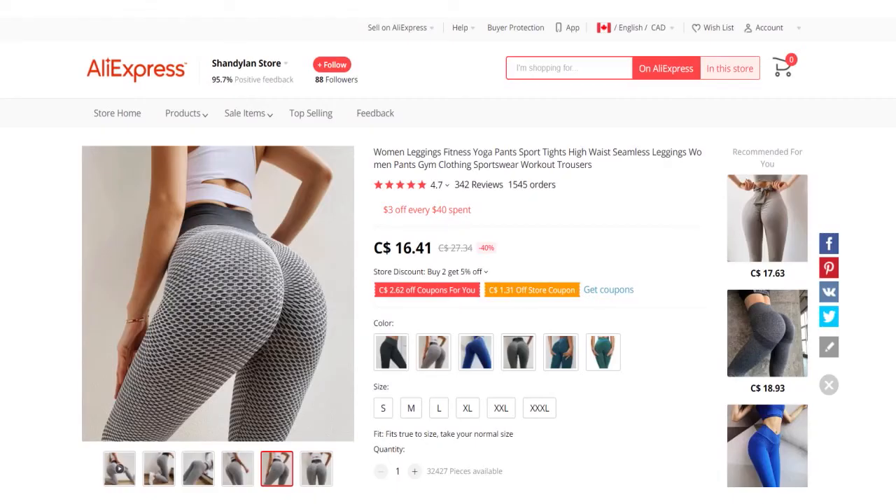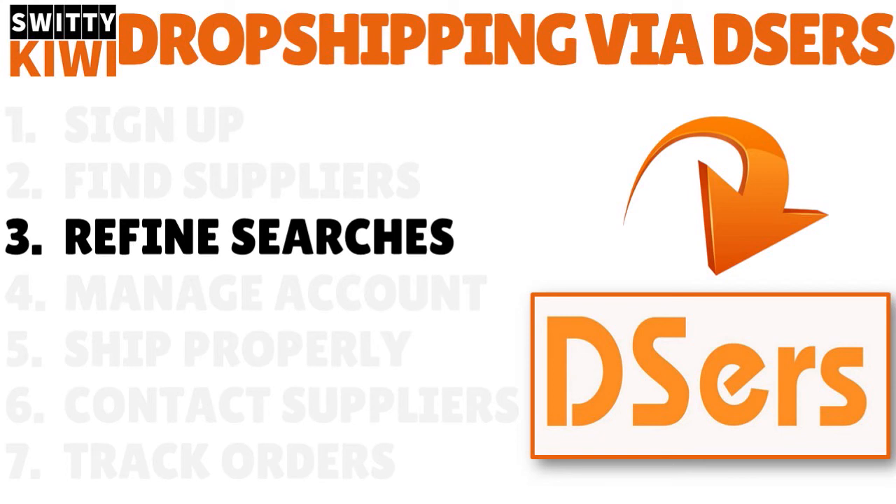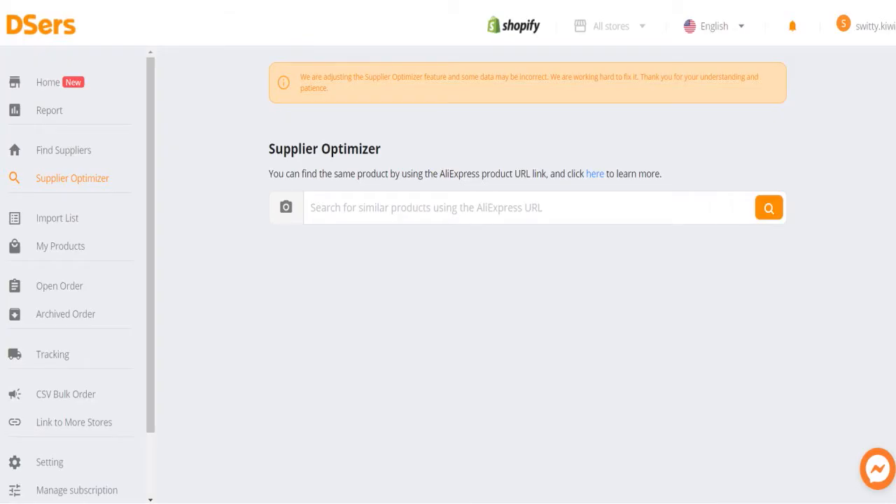Step number three, you can refine searches on Deezers. They have a wonderful tool called the supplier optimizer. If you use the supplier optimizer, you can find the same product by using the AliExpress product URL link. The URL link allows you to find exactly the supplier that you need. You need to copy and paste the AliExpress URL of the product for which you want to replace the supplier.